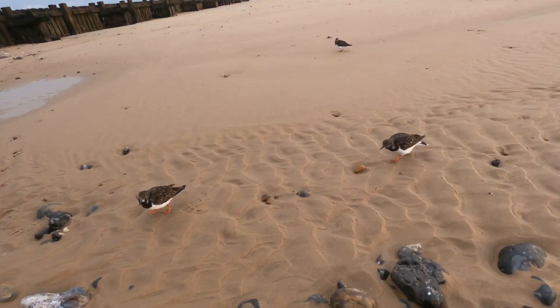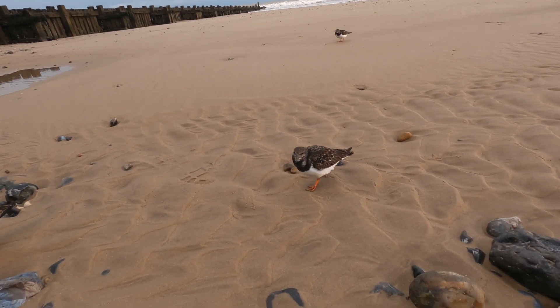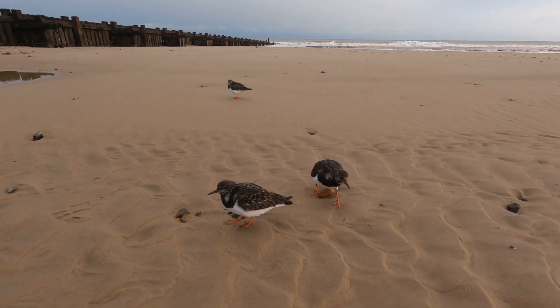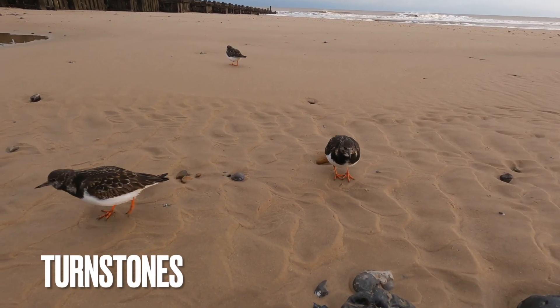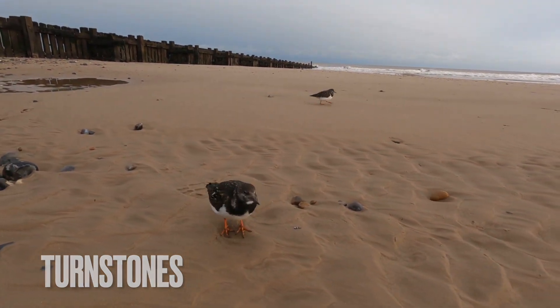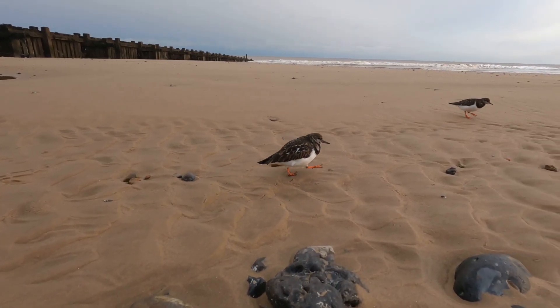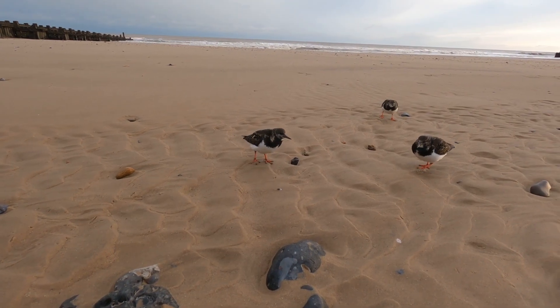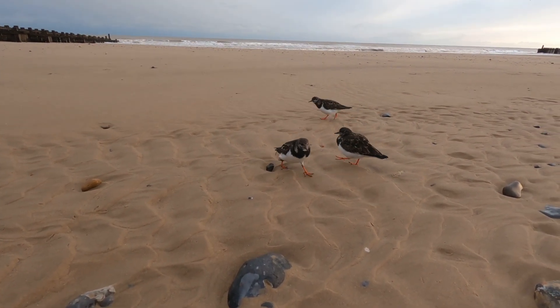Hey buddy! I will have to put the name up because I can't remember what it is. Wow, you guys are so tame. I ain't got any food for you — that's a problem.